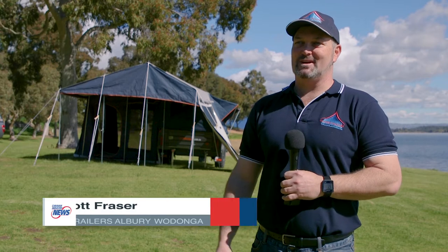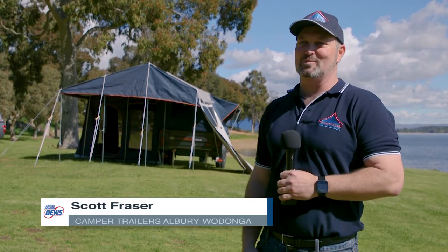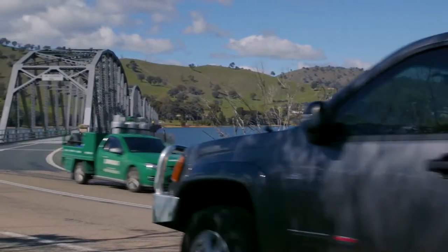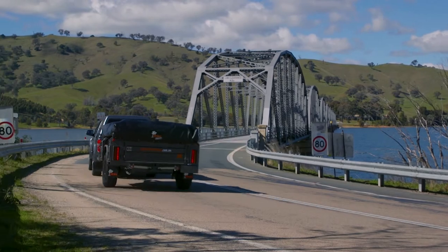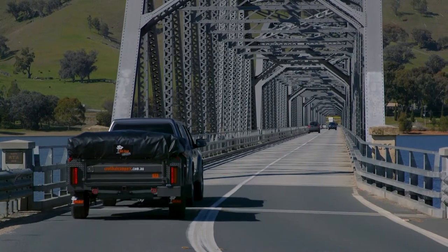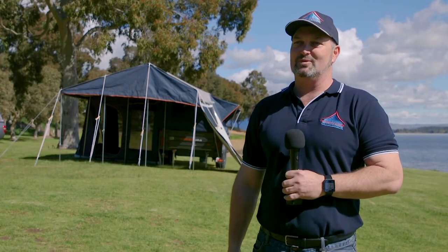G'day, I'm Scott Fraser from Camper Trailers Albury Wodonga and we're here today to introduce you to our new Coolabar Camper Trailer. The Coolabar is backed by Cub, made in the factory in Sydney — a 49-year-old, third generation family — so we know where they come from. Perfect product, all Australian made, and that's why we sell the Coolabar Camper Trailer.